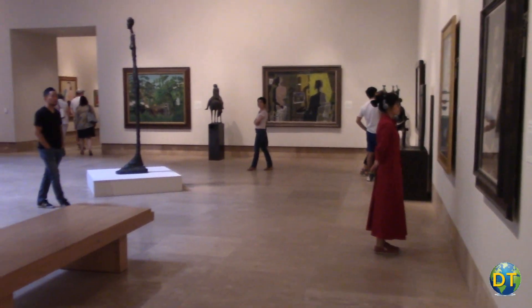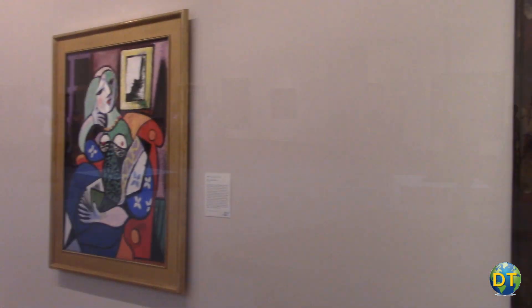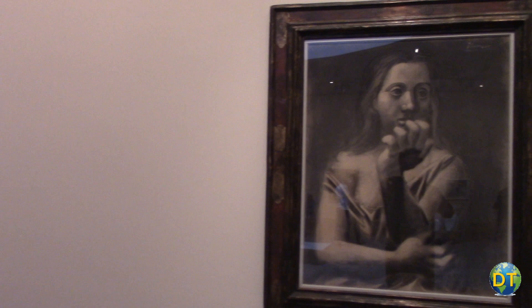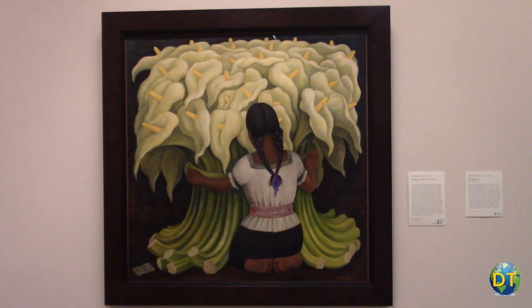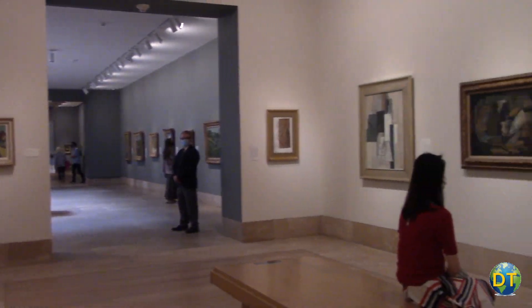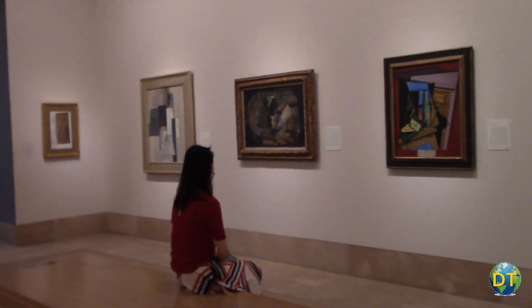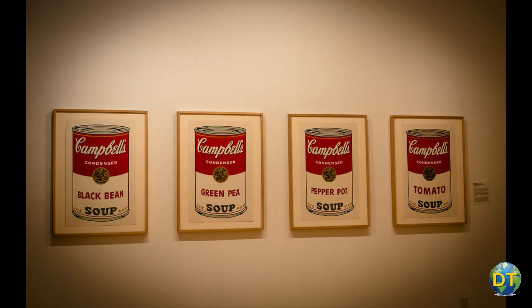The museum has a large collection of modern art with works by Picasso, Matisse, and Rivera on view. Contemporary art is also a strength of the overall collection, represented by Lichtenstein, Warhol, and Erwin.